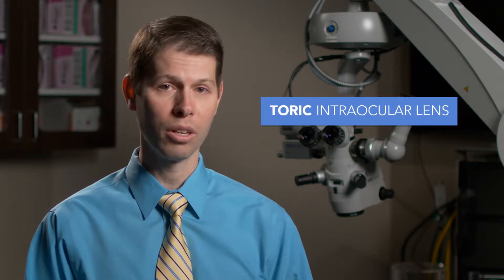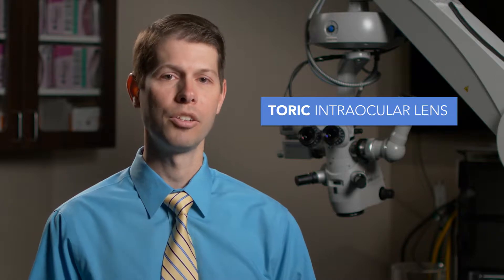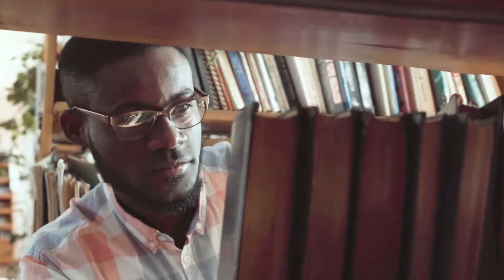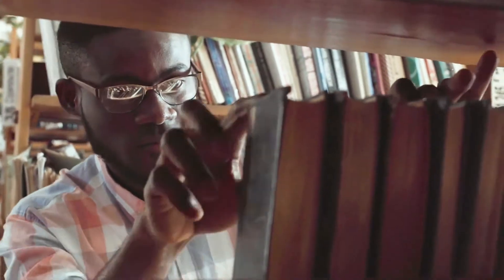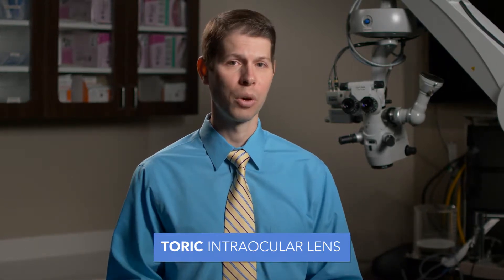The second type of lens is called a toric lens, and that type of lens is also a type of monofocal lens, but in addition it will correct astigmatism, which can also blur the vision. People who wear glasses will often have astigmatism correction in their glasses. When I look at the tests that we've done in clinic and notice that there's astigmatism that can be corrected with the toric lens, that is going to be the best option.